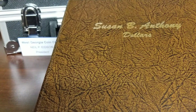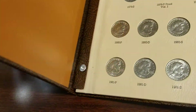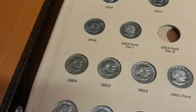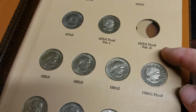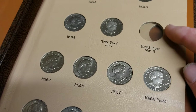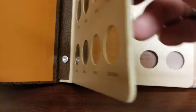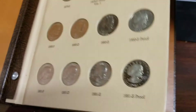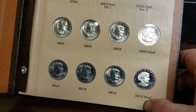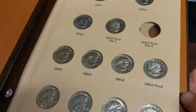During the show I found another book — it just says Susan B. Anthony dollars on it and doesn't list a year. I glanced at it and it had coins in it. It has all the coins, some proofs, but it doesn't have the top two proofs — that's probably close to a $100 coin. It also doesn't have the 1999, so I went ahead and bought it anyway.